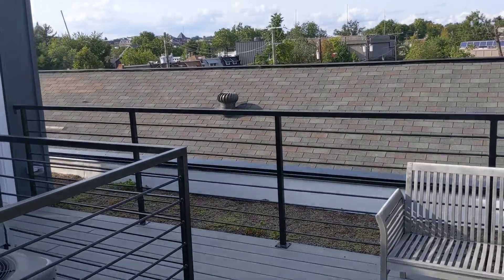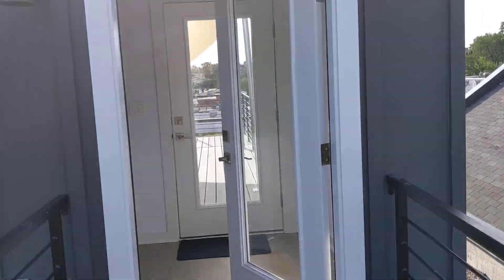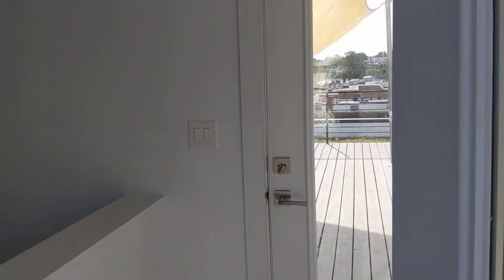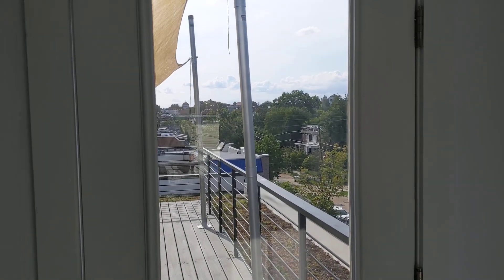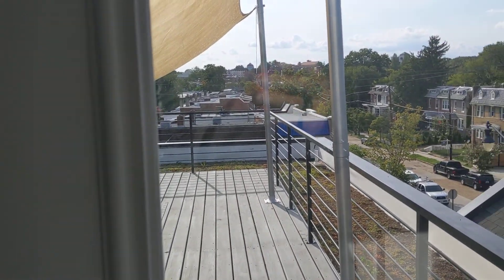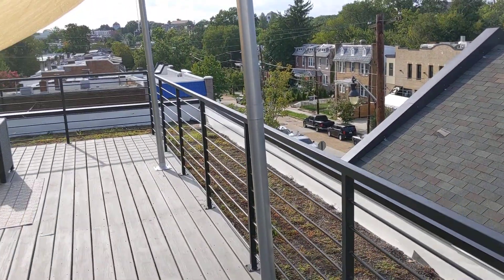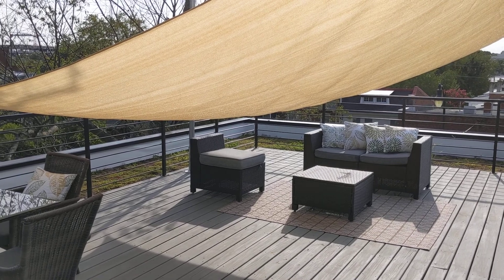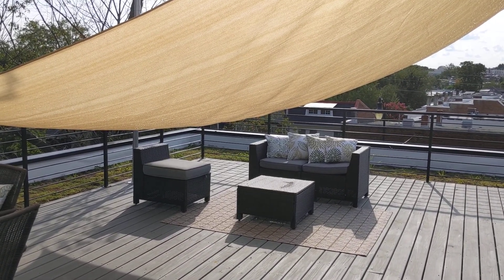So this is a condo in Brookland — a two-bedroom condo in a six-unit building. If you are interested, for more information please contact me; I'd be happy to arrange a showing. Let's take one more look at this beautiful roof deck and the unit that goes with it, which is quite nice as well.